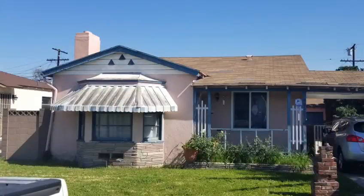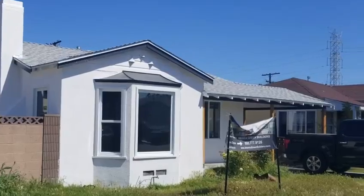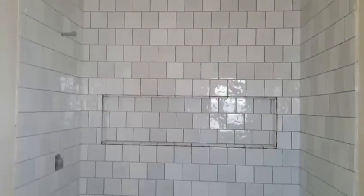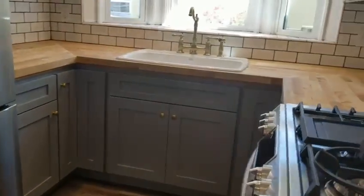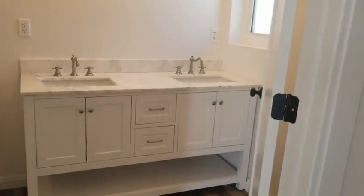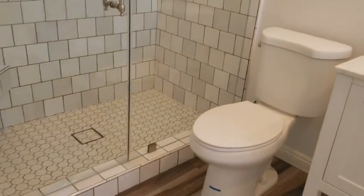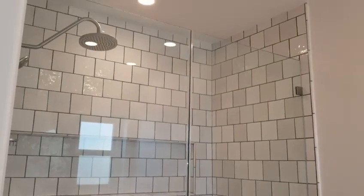We are in the city of Southgate in LA County and the project we just completed was actually a complete home remodel. We did start off with the roof, we got the windows replaced, interior and exterior paint, central AC. We redid our restrooms from top to bottom and a complete kitchen remodel complete with cabinets and countertops, and we redid the entire flooring in the house. We did expand the master bath so we have a brand new walk-in shower. We also redid the plumbing and the electrical.